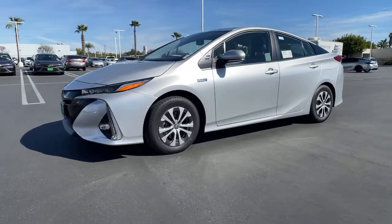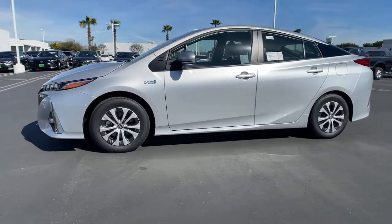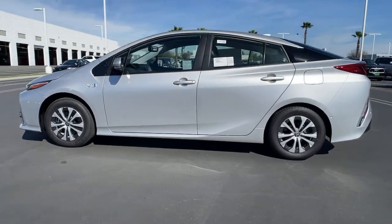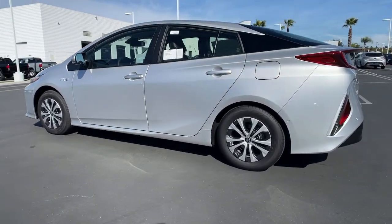Go home happy with the 2021 Toyota Prius Prime. Check out the innovative design and versatile style of this Prius Prime plug-in hybrid.